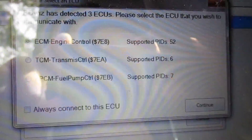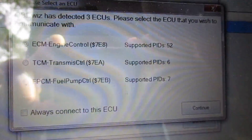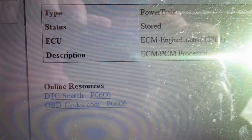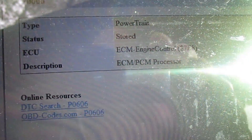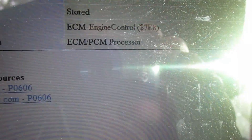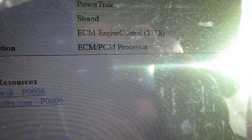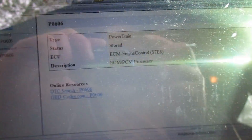It's giving me three options here. I'm gonna go for ECM — engine control — because it's the check engine light. It's giving me a P0606. Description is ECM processor, engine control. I'm gonna have to look these up.